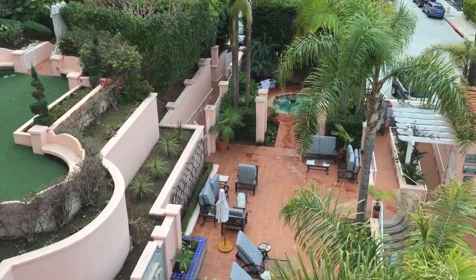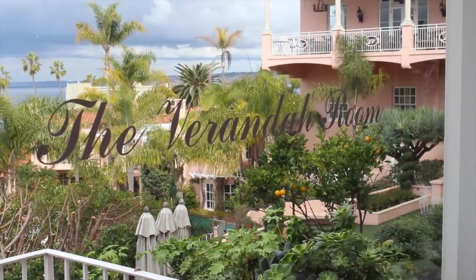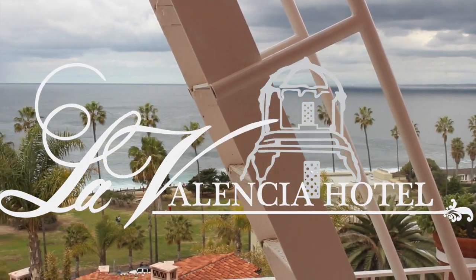Some other hotel features include terraced gardens, heated pool and spa, a fitness room, a business center, and ocean view banquet rooms. I highly recommend checking out La Valencia.